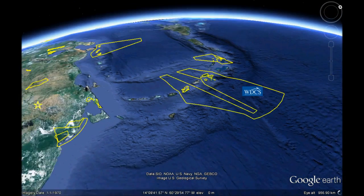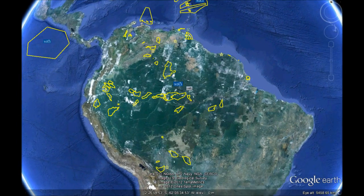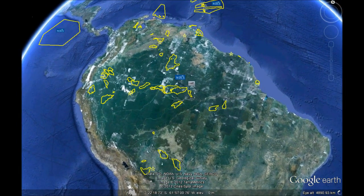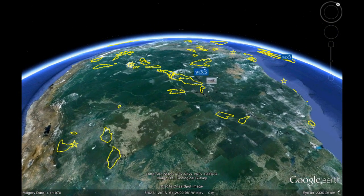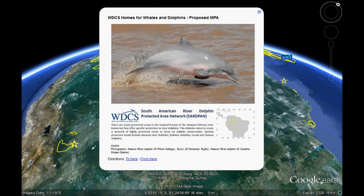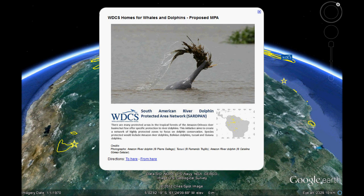Moving inland and crossing the Amazon-Orinoco Basin draining South America, we follow four species of dolphins upriver, passing many of the areas being linked together as the South American River Dolphin Protected Area Network, or SARDPAN. This is a project of WDCS and Fundacion Omacha from Colombia, and we're inviting reserve managers, dolphin researchers, and government departments from more than 46 proposed and existing protected areas in nine countries to come together to create special zones for these dolphins.